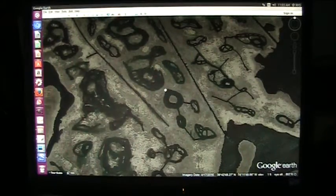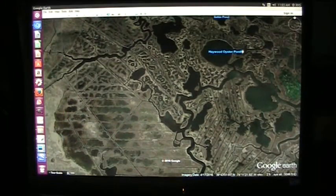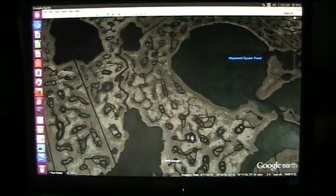I don't know exactly what they were doing, but there seems to be some rationale to this. Over here, Hayward Oyster Pond is densely, densely packed with whatever those things are.